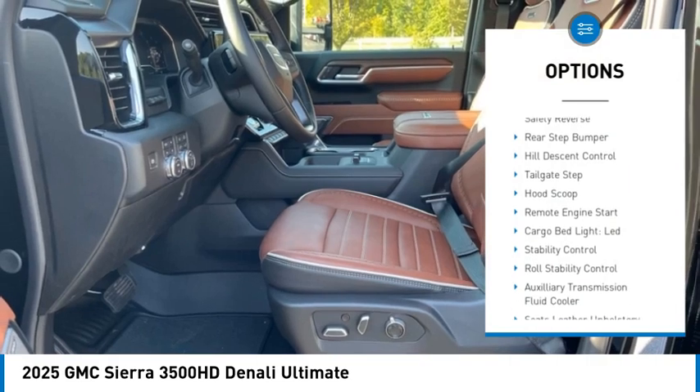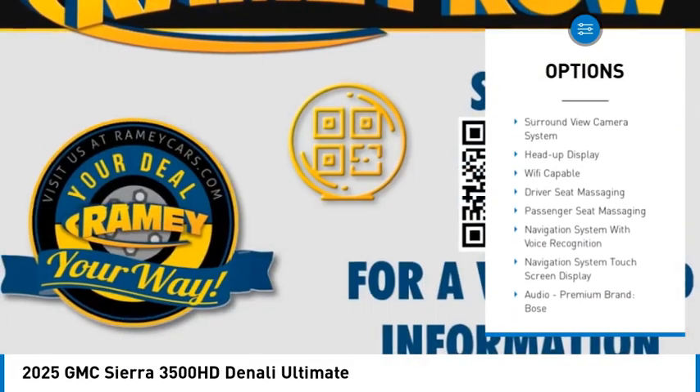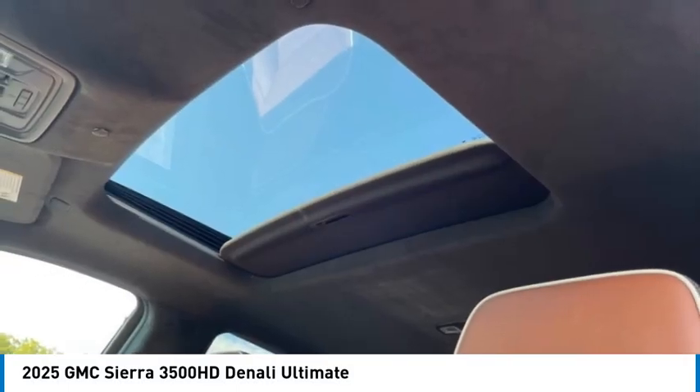Power windows with safety reverse, rear step bumper, hill descent control, tailgate step, hood scoop, remote engine start, cargo bed light LED, stability control, roll stability control, auxiliary transmission fluid cooler.